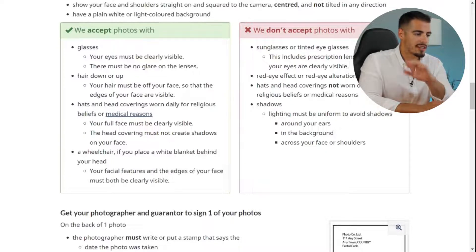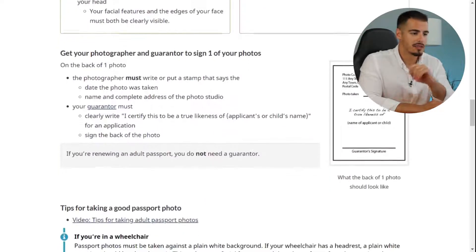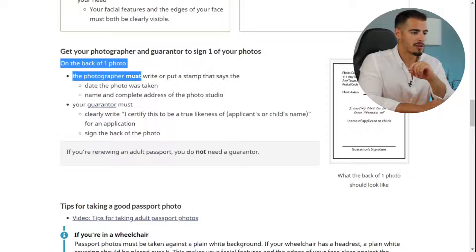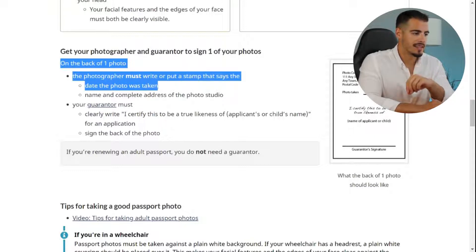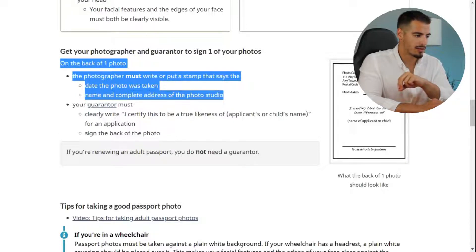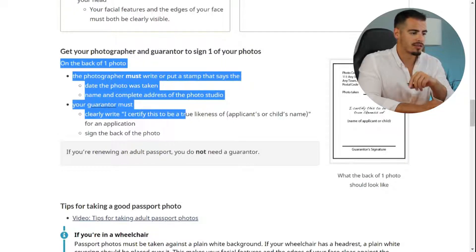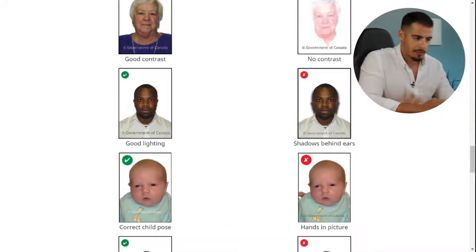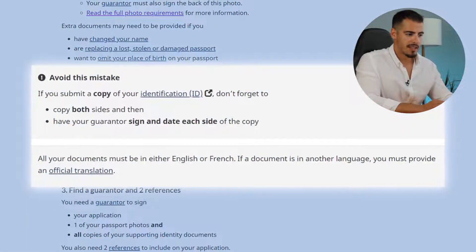It's a requirement to get your photographer and guarantor to sign one of your photos. On the back of one photo, the photographer must write or stamp the date the photo was taken, and the name and complete address of the photo studio. Your guarantor must clearly write 'I certify this to be a true likeness of applicant's name for an application' and sign the back of the photo. Here are some examples of acceptable and unacceptable passport photos.